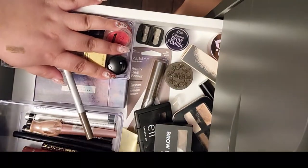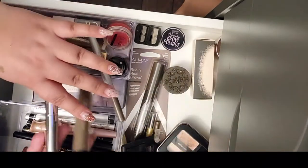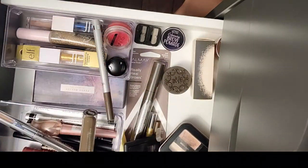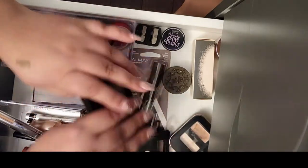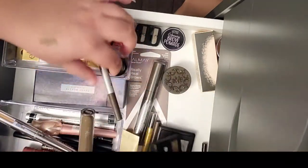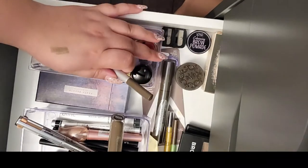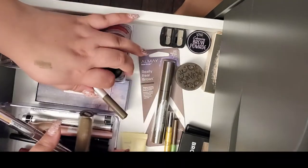Hello everyone and welcome to my channel. In today's video we're gonna look into what I have in here and try to decide what I want to do, what I'm gonna keep. In this drawer there's a bunch of brow things, some sparkly stuff, some pencils, some liners.